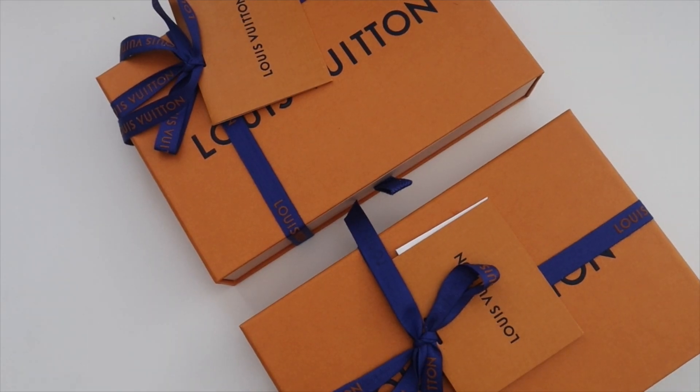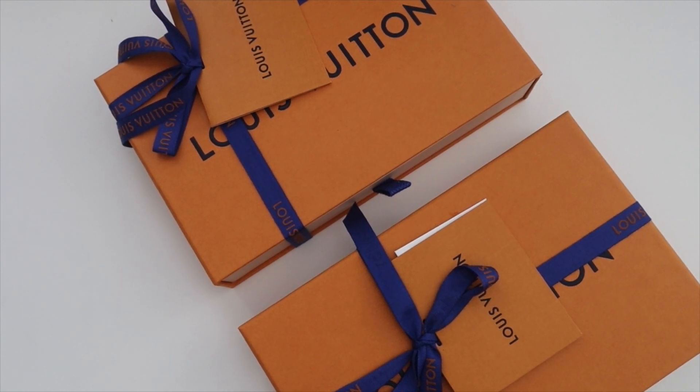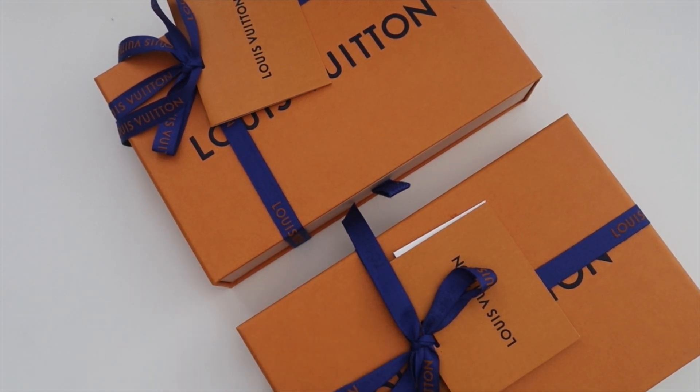Hey y'all, welcome back to my channel! Today we're doing a double unboxing from Louis Vuitton. I bought two items and we're going to decide between the two in this video. I've tried to do a lot of research on both of these and I'll have links to the videos I watched down below.